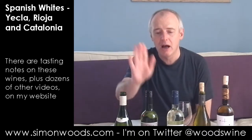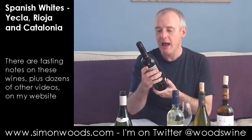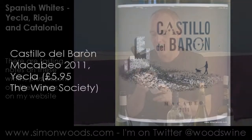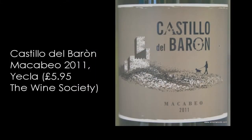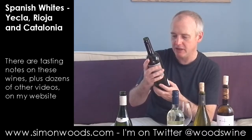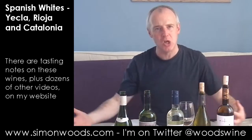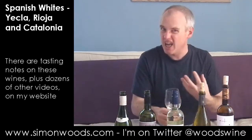So that was Catalunya. The next one — we're going way down south now, to Yecla. This is Castillo del Baron Macabeo, one of the grapes they use in Cava, also known as Viura. Let's just give this a whirl. It says 'designed to be drunk young' — I'm always a bit worried when wines say they've been designed. I just want wines to be. Let's see whether it just is.